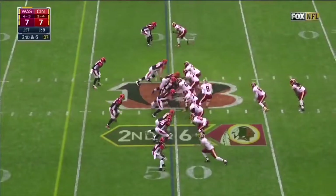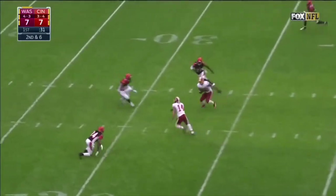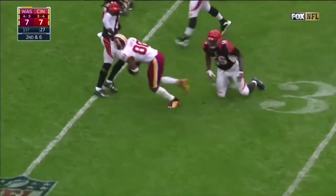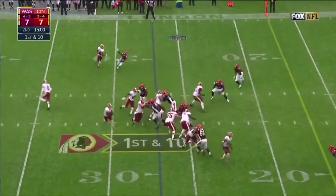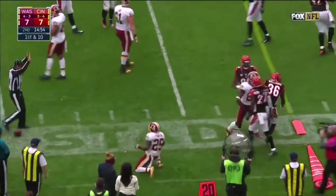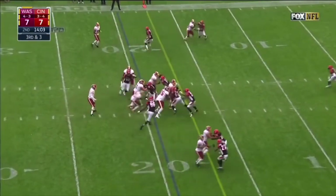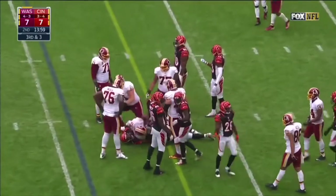Personal foul on defense for unnecessarily contacting a down player. Second down and six, off the fake to Kelly, Cousins fires, and the catch is made by Garcon for a Redskins first down. Thompson stays on his feet and is wrestled down by Williams. A gift to Thompson as the Redskins keep it on the ground on third down.